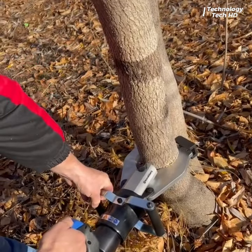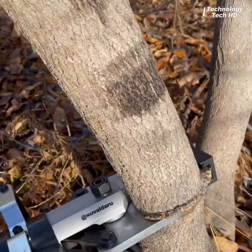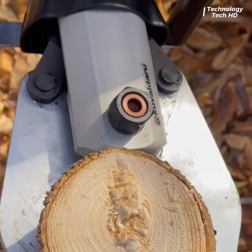Battery hydraulic shears, like the KB-T model, represent a revolutionary advancement in cutting technology, offering unparalleled convenience, power, and versatility.